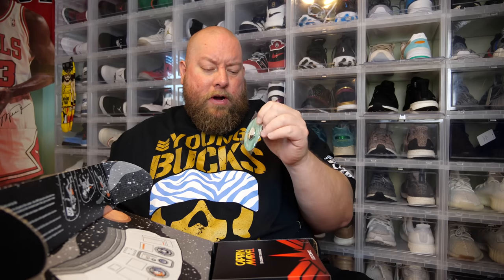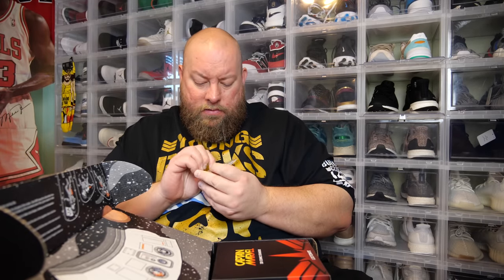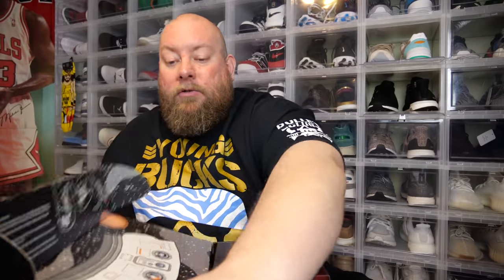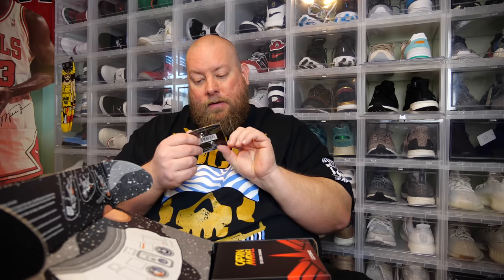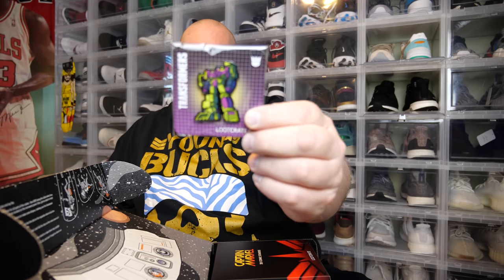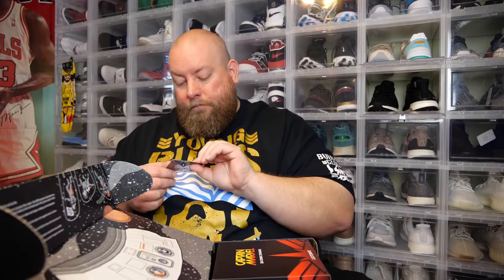Both boxes come with monthly pins. Here is the monthly pin for the regular Loot Crate box — it's a moon with a rocket ship going around it, not sure what that's from. Here is the Loot Crate DX pin — we got a Decepticons Transformers pin. At least I know what that one is. So right now the DX box is up one point.